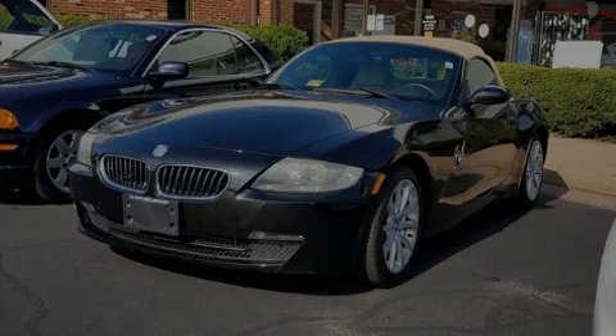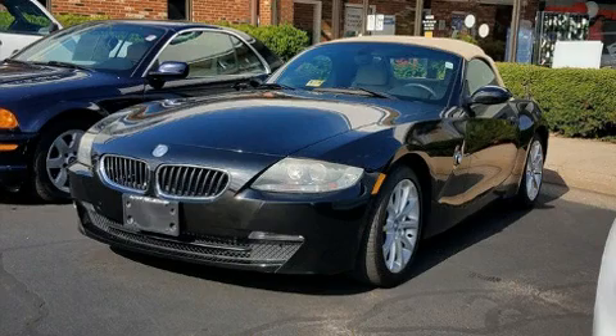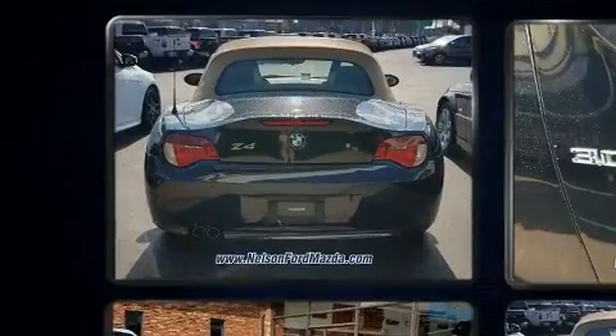Introducing the 2006 BMW Z4. This two-door, two-passenger convertible just recently passed the 60,000 mile mark.